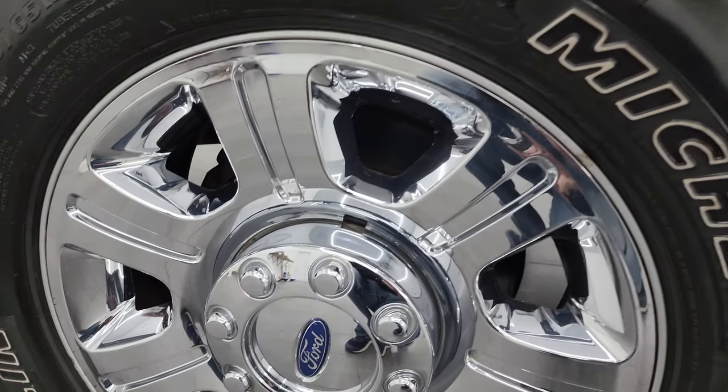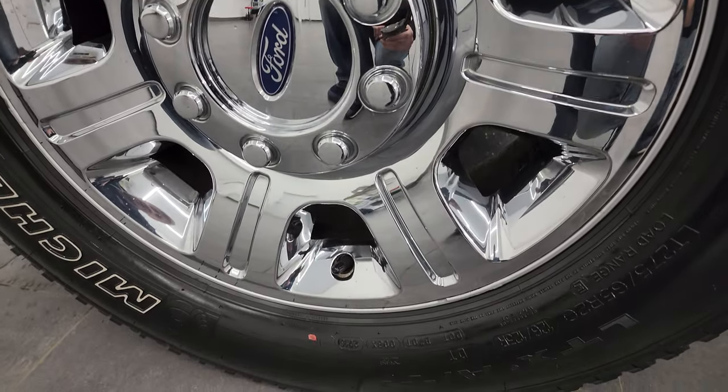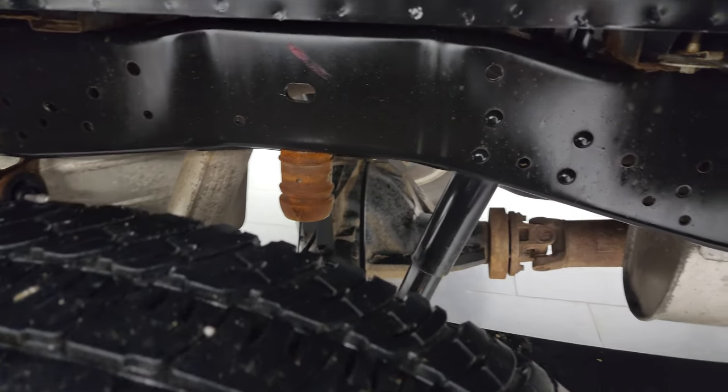If this video helps you make that buying decision, let your salesman know that you saw the video, that it was helpful, and that Brett sent you. The back wheels are in excellent shape and the back tires have just as much tread as the front tires.